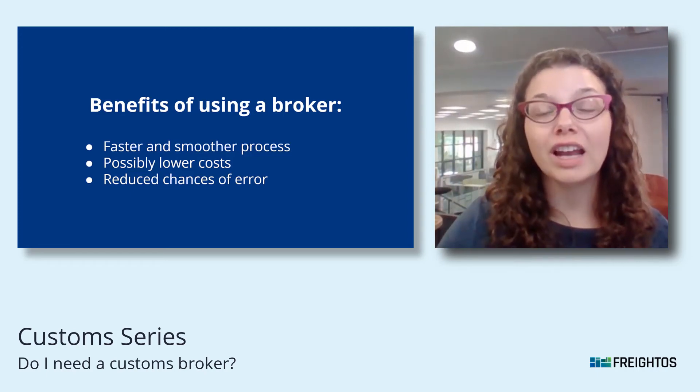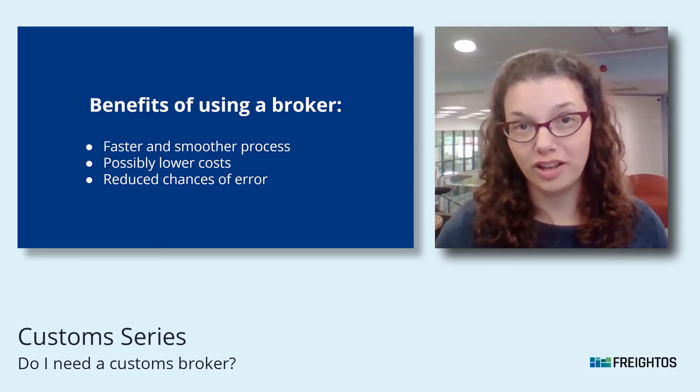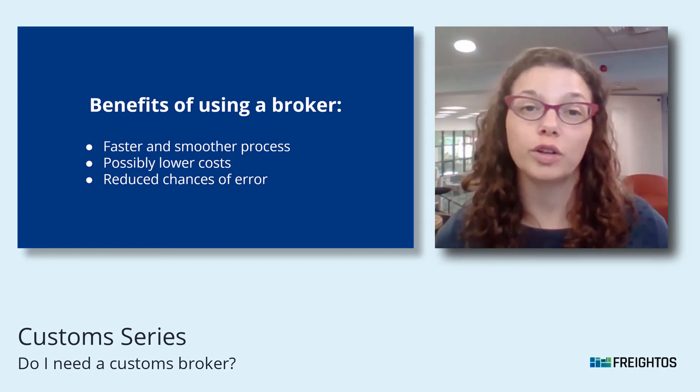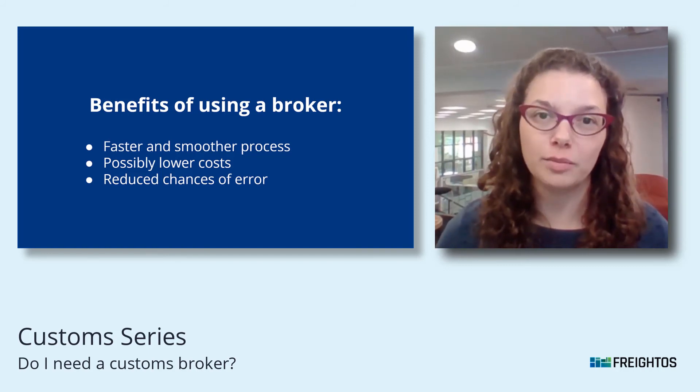So should you use one? You're not legally required to, but probably a broker will end up making your life easier, will end up helping you avoid errors and extra costs and fees. That's why most shippers end up using one.